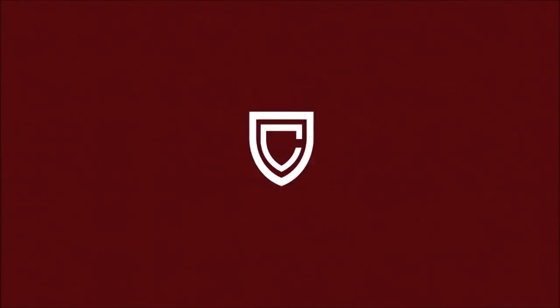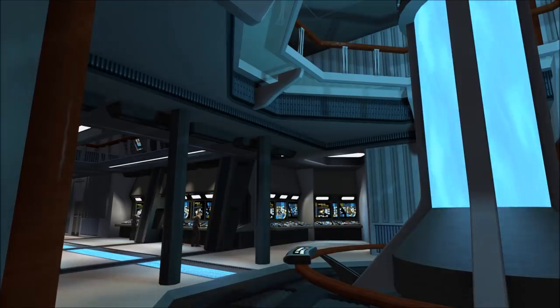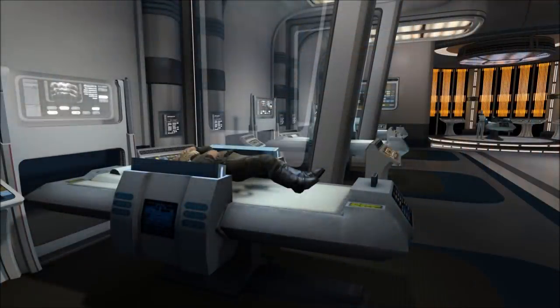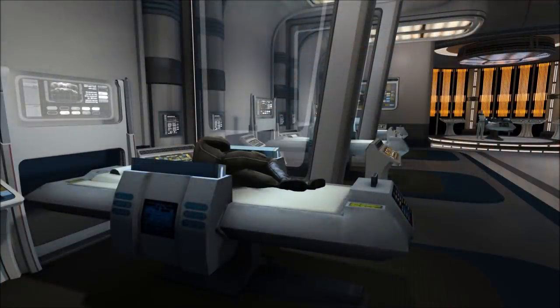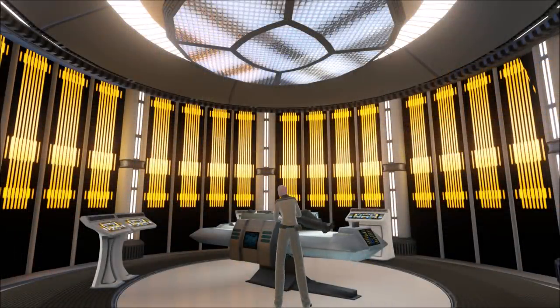Hiya, Rick here. What are the actual Starfleet divisions and how do they correlate to the uniform colours? It seems easy to point to Sciences, Operations and Command and say they're done, but the three primary colour uniforms are only the beginning. The myriad of jobs in Starfleet equal more than just three arbitrarily appointed primary colours, so what actually goes into what uniform you wear?